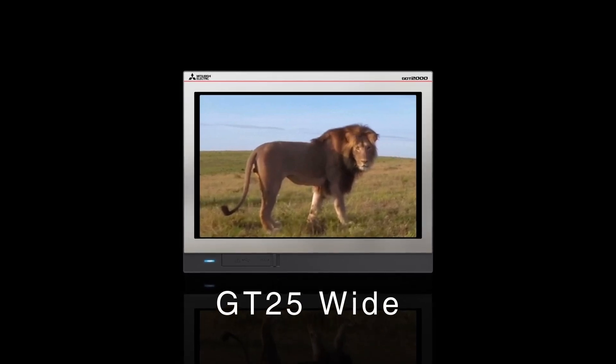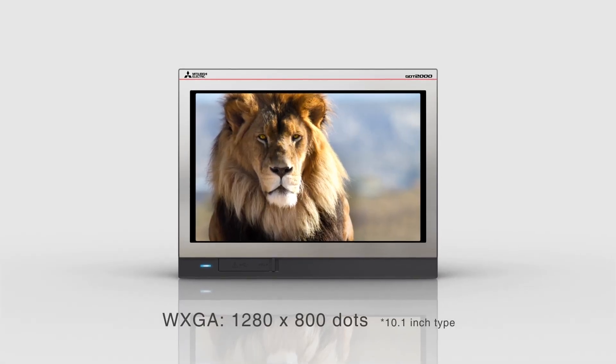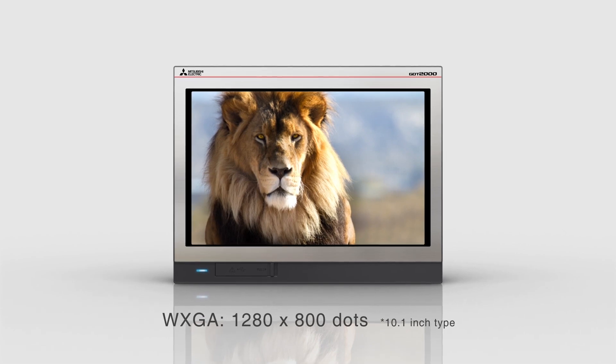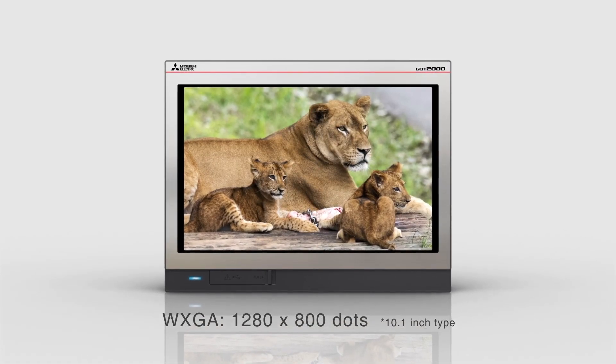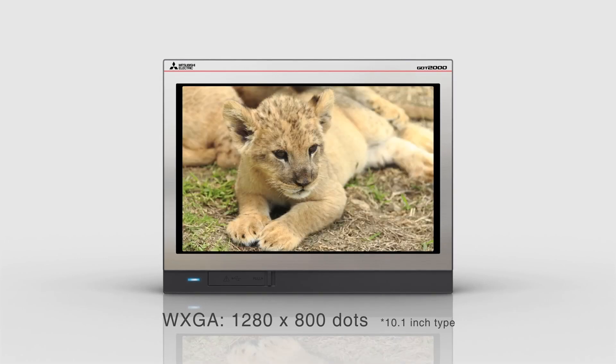GT25 wide model. The GT25 wide model features a WXGA display with the highest resolution screen in the history of the G.O.T. series.